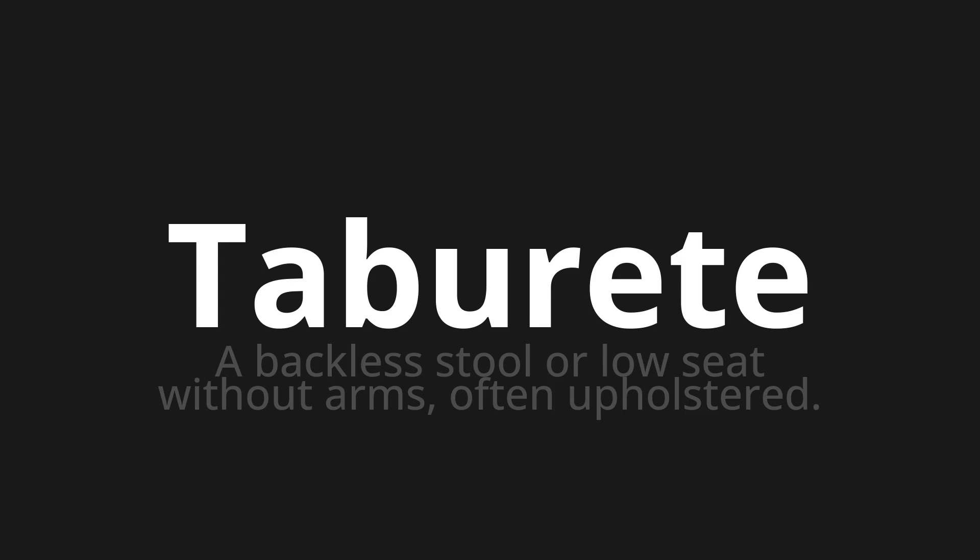Let's say it all together. Taburete, taburete, taburete.